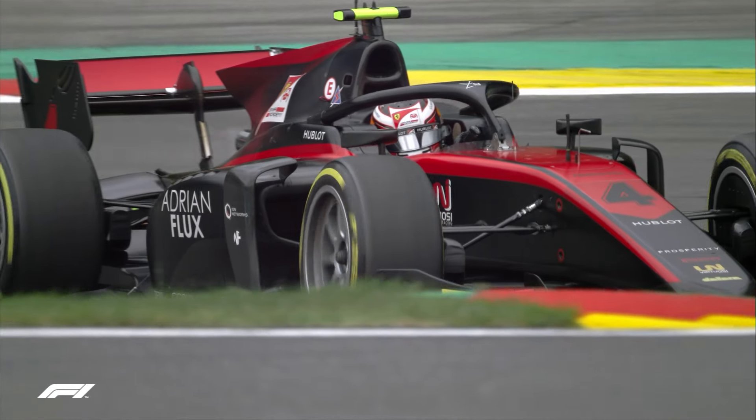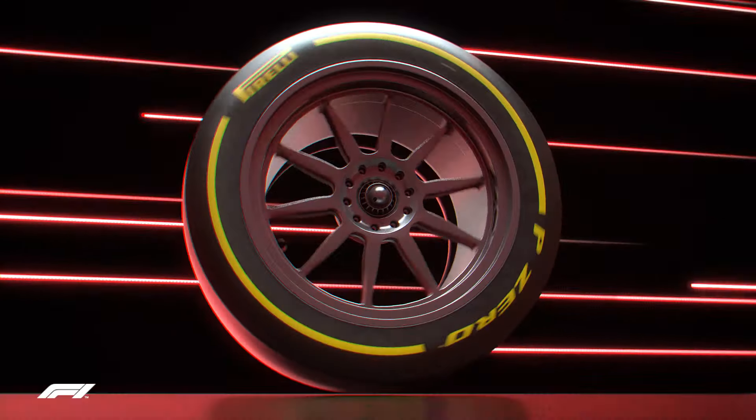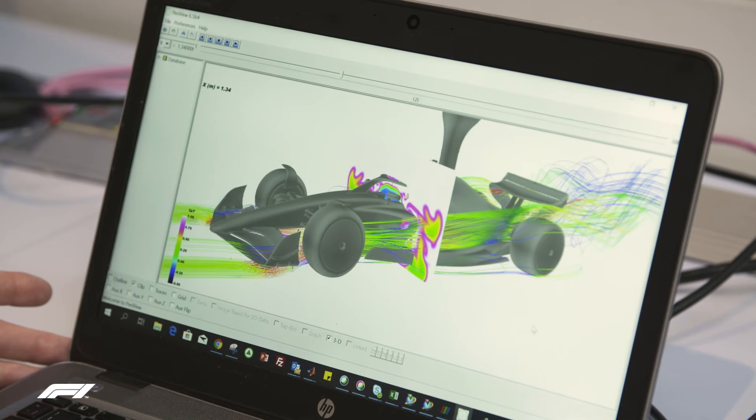Five new slick compound grades will be available, with three chosen for each race weekend to ensure maximum performance and consistency in the new dimension. Higher and narrower sidewalls will improve the agility of the tyre, making them faster when changing direction. The new tyres will allow for closer racing, with cars less sensitive to aerodynamic turbulence while following behind one another.